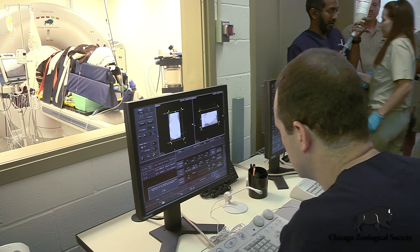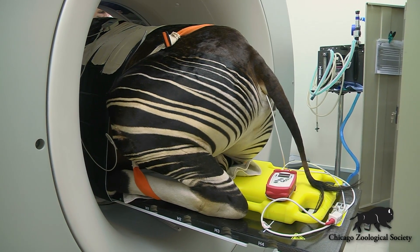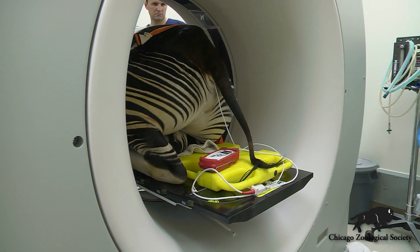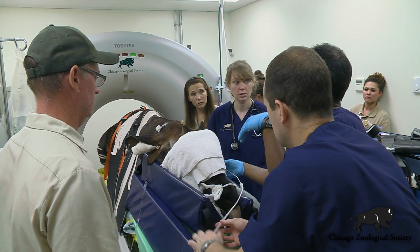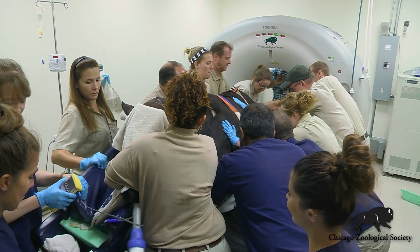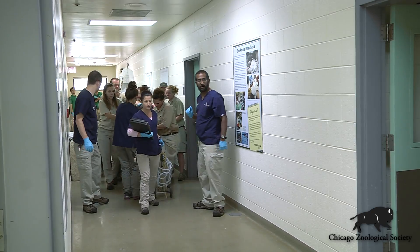This is really an amazing opportunity for us to be able to look inside of Hiyari and understand where that discomfort may be coming from — whether it's joint pain with arthritic changes within the joints themselves, or potentially a spinal nerve issue where arthritis in his spine is causing discomfort within his back. It really helps us in our ability to treat it properly.